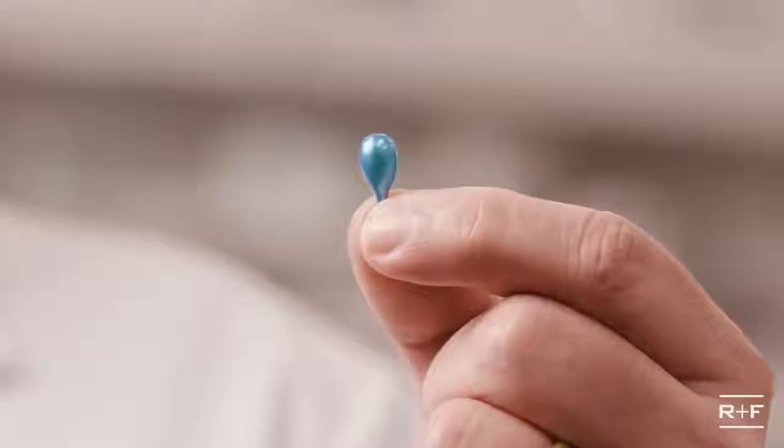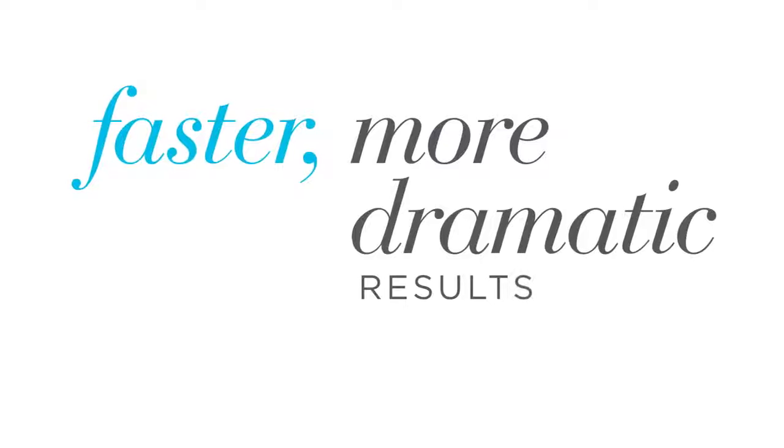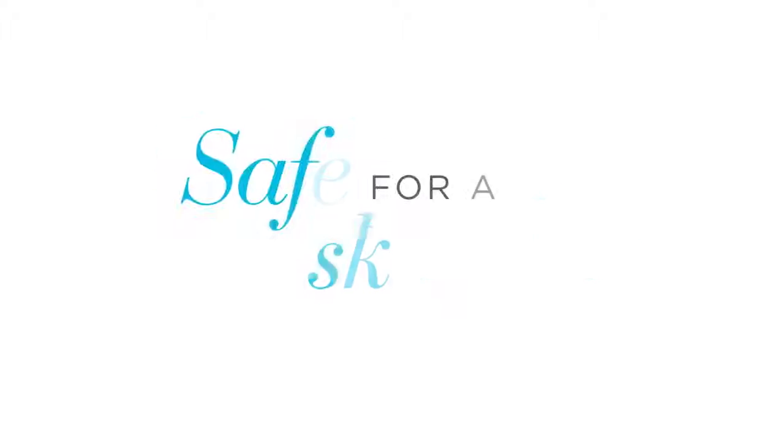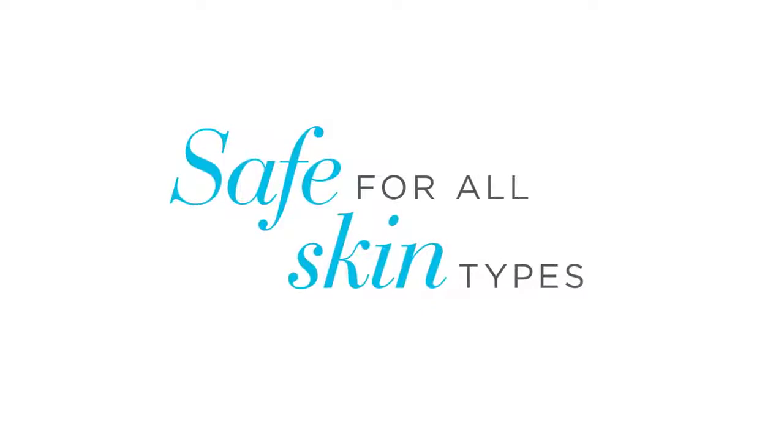Let's go! Back to the lab! Inside this blue capsule is a super serum rich in retinal — a next-generation vitamin A that sets a new gold standard for fighting the visible signs of aging without a prescription. You see faster, more dramatic results in a formulation gentle enough for everyday use on all skin types and with any regimen.